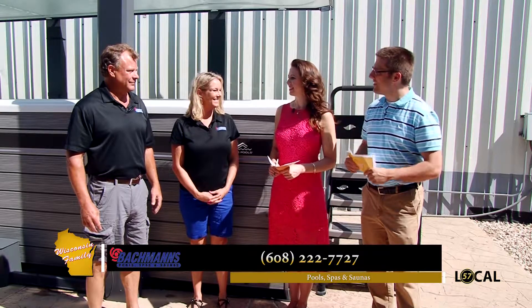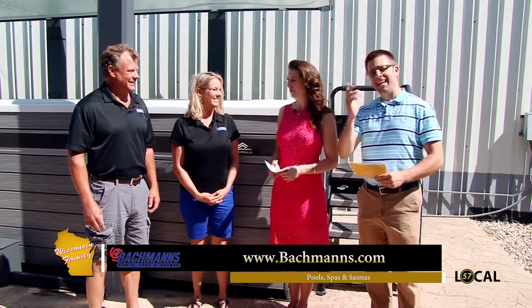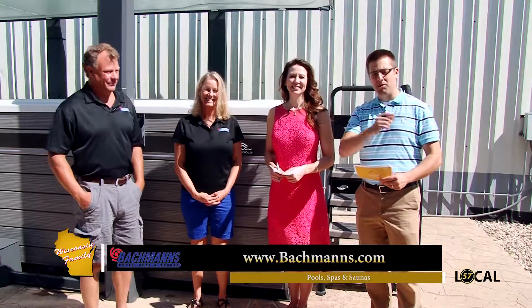Thank you to Fred and Kaya for joining us and sharing their expertise. It's always a pleasure coming to Bachmann's. Thank you to all our viewers for watching — we'll see you next time right here on Wisconsin Family.